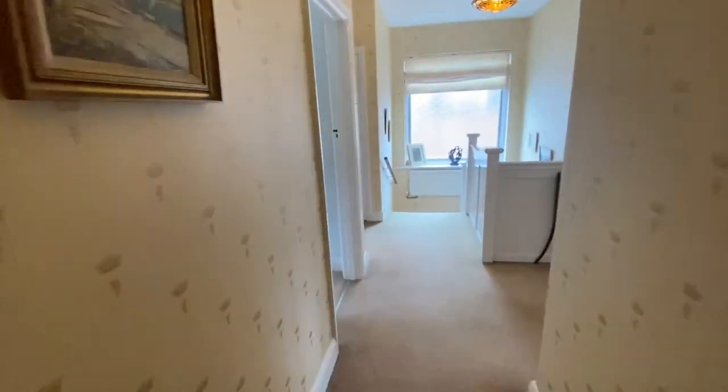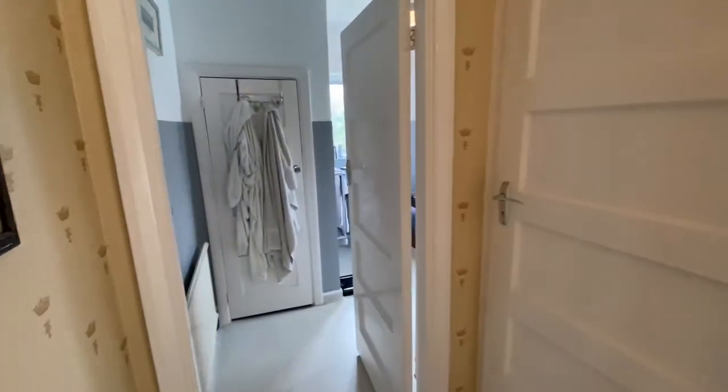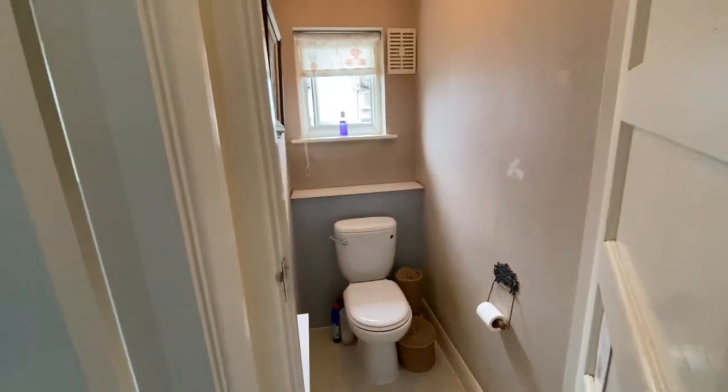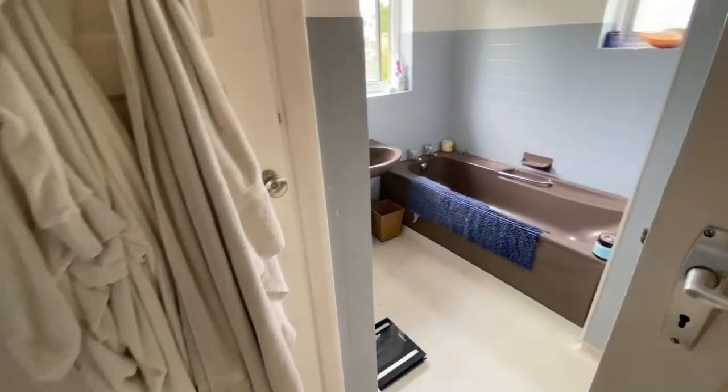There's a storage cupboard. Now down to the bathroom — the bathroom has a separate WC. There isn't a wet room.